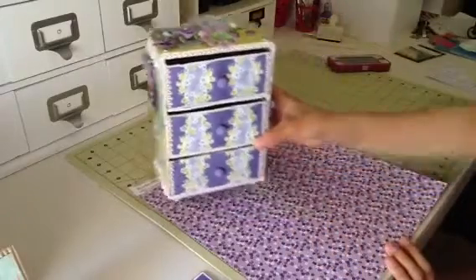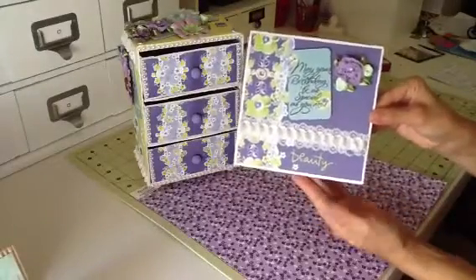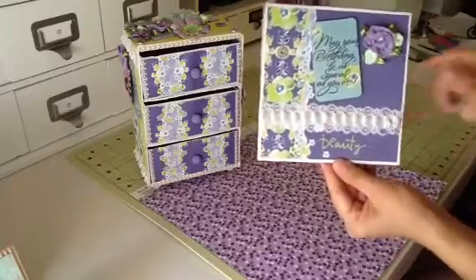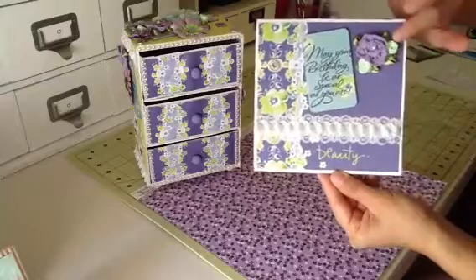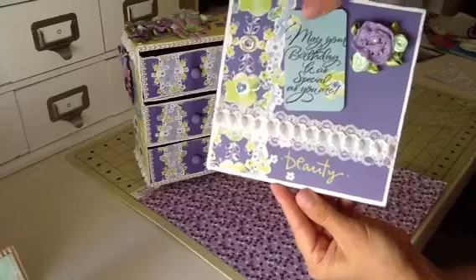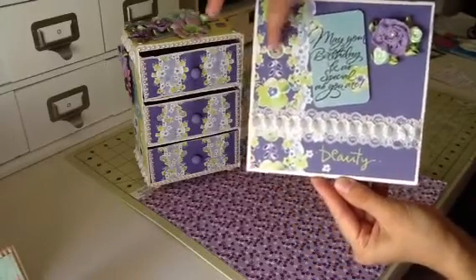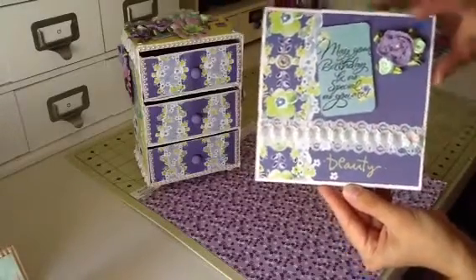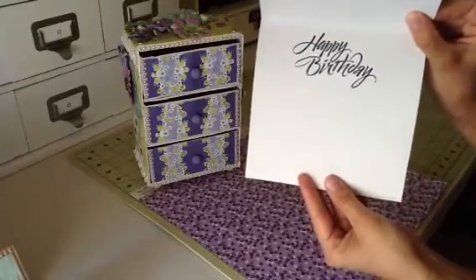And I know she also wanted a matching card, so here is the matching card. And that says 'Beauty,' with some more Recollections flowers and these little Michael's fabric roses. And it says, 'May your birthday be as special as you are.' And here's some more pearls, the Jolie's Boutique embellishment, and then the same lace. And on the inside, it just says 'Happy Birthday,' and I'm going to write her a little note.